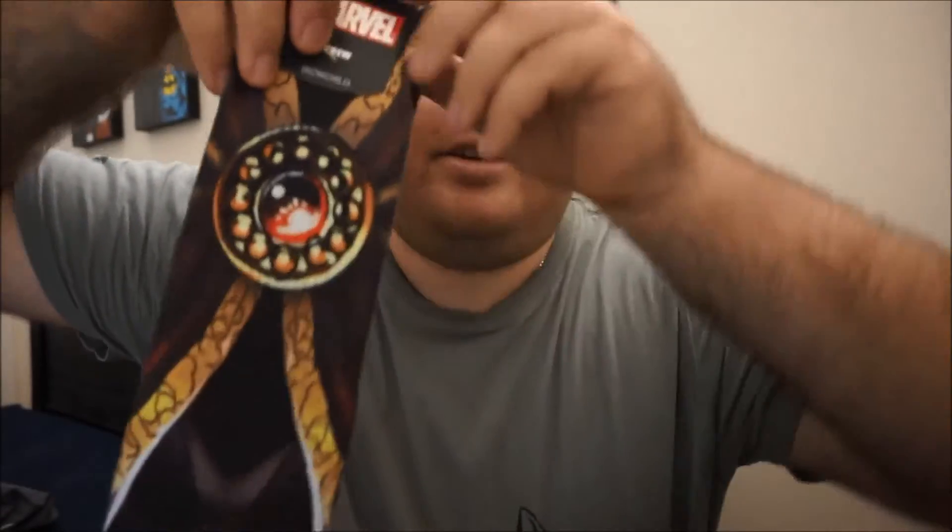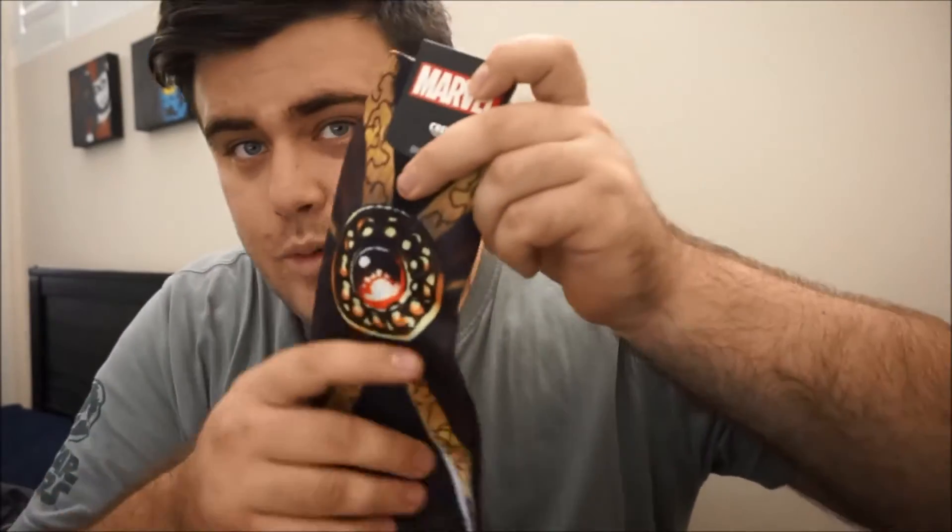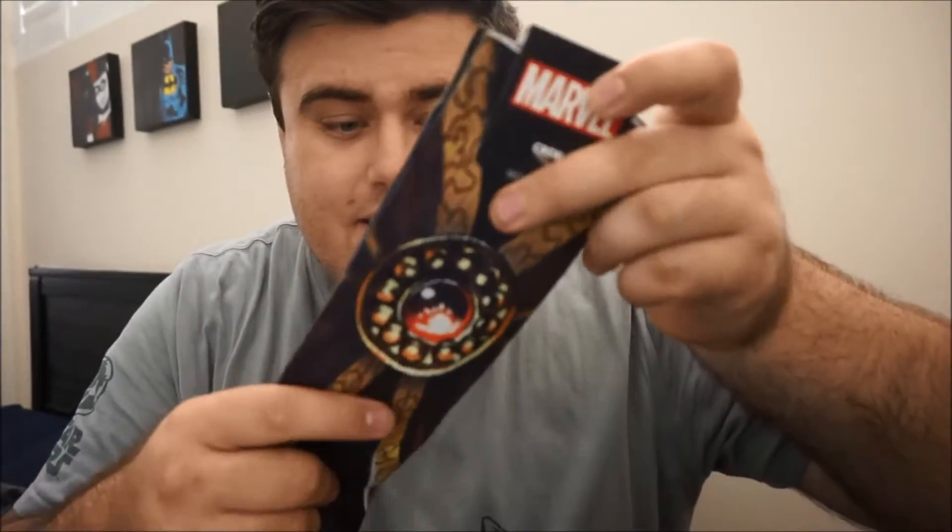The other pair of socks is another Bioworld Loot Wear exclusive crew sock — these are Doctor Strange. Similar kind of feel and size as the Harry Potter ones. I'm not too familiar with Doctor Strange; I haven't seen the movie yet and I really do need to go see it. I presume the design on the sock looks like an Infinity Stone to be honest, so it might be that. I'll have to go see the movie.